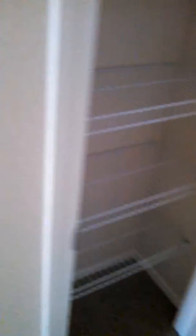Hall closet. And bedroom number two upstairs.